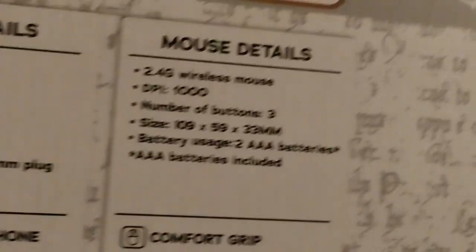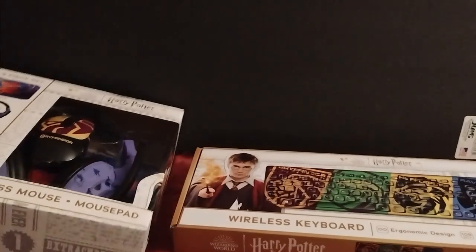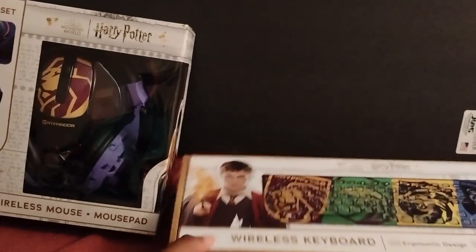I really like all the functions and details — this is so cool! It does come with batteries, which is nice. The only thing I didn't love was that it's Gryffindor-themed, because when I took the test I got Slytherin. But it is what it is. And I also got this cool Harry Potter wireless keyboard.